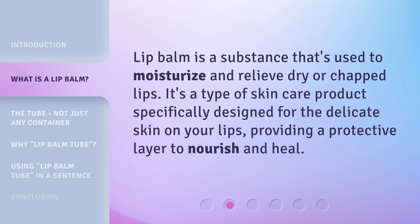Lip balm is a substance that's used to moisturize and relieve dry or chapped lips. It's a type of skin care product specifically designed for the delicate skin on your lips, providing a protective layer to nourish and heal.